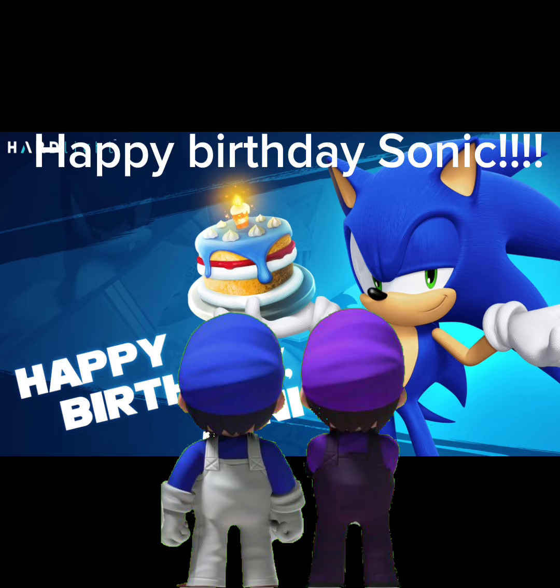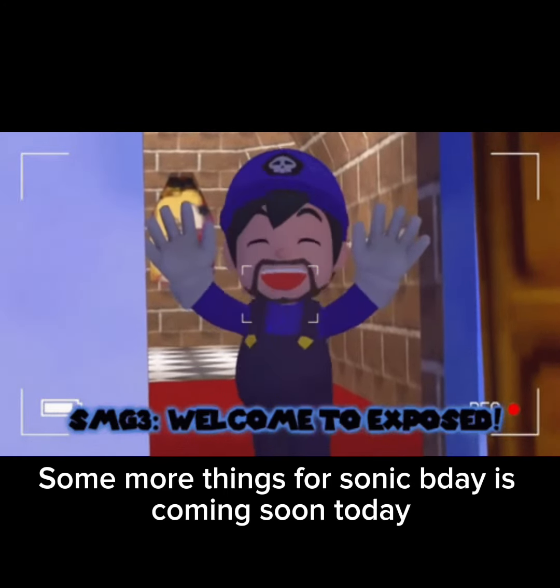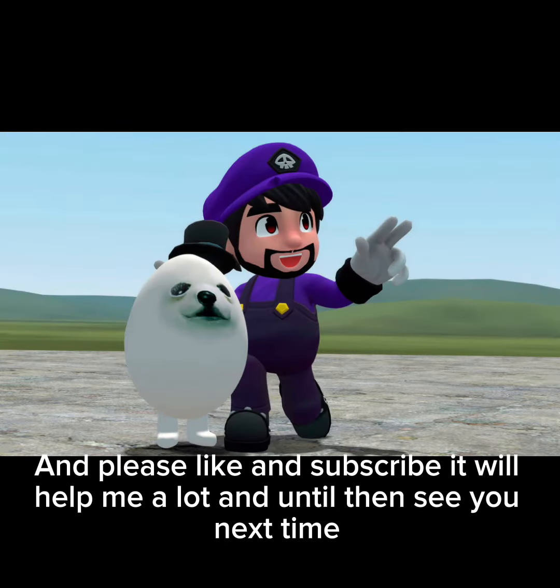Oh, and one more thing — happy birthday Sonic! Some more things for Sonic Day are coming soon. Please like and subscribe, it will help me a lot. And until then, see you next time.